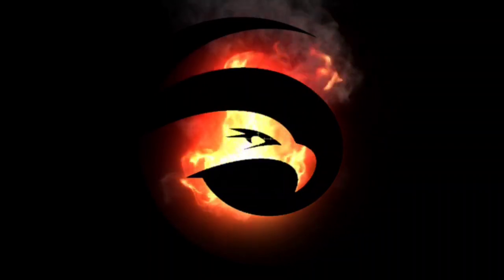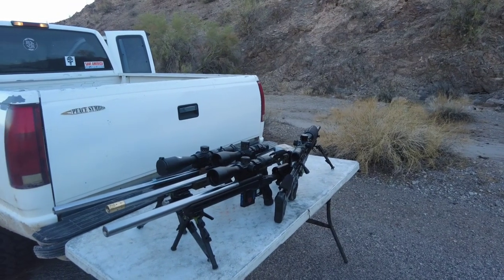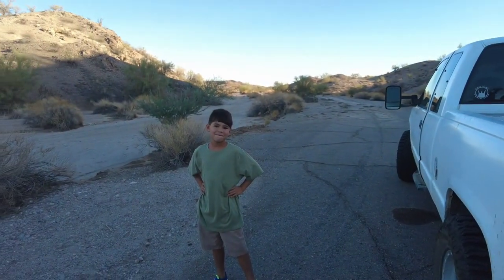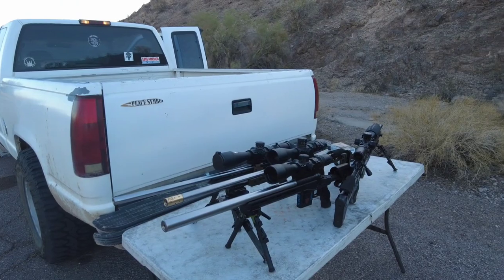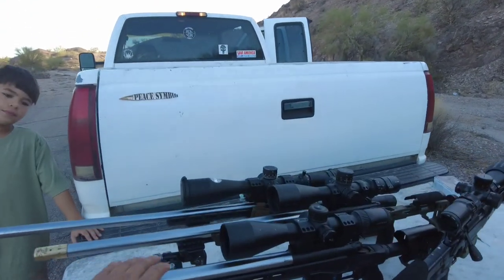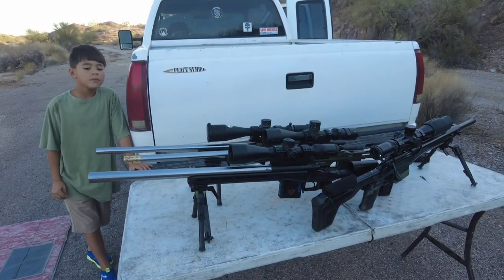Each one of these rifles can offer a benefit and each one has a caveat. A lot of folks go for a 22 to pick one for a junior shooter. My son is here and he's going to give his opinion on which one he prefers out of all four platforms. I've pretty much thoroughly built a custom rifle out of each — the Voodoo being the last one I just built today, which I'm going to test down here at 50 yards.